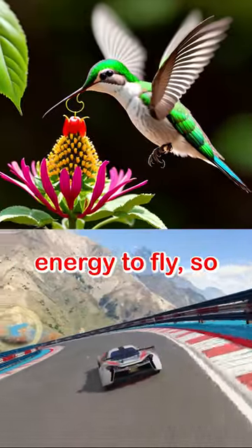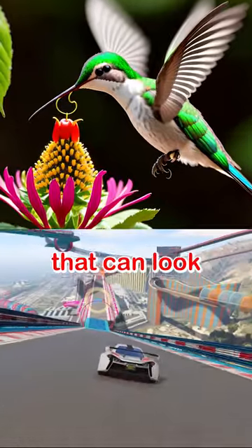It needs a lot of energy to fly, so it feeds on nectar and insects. It has a long tongue that can lick super fast.